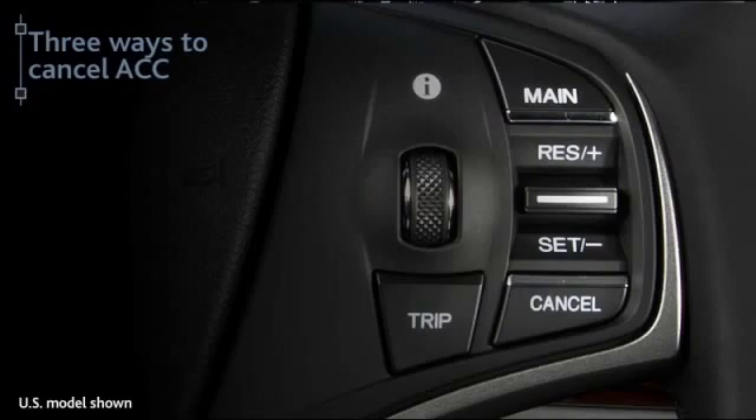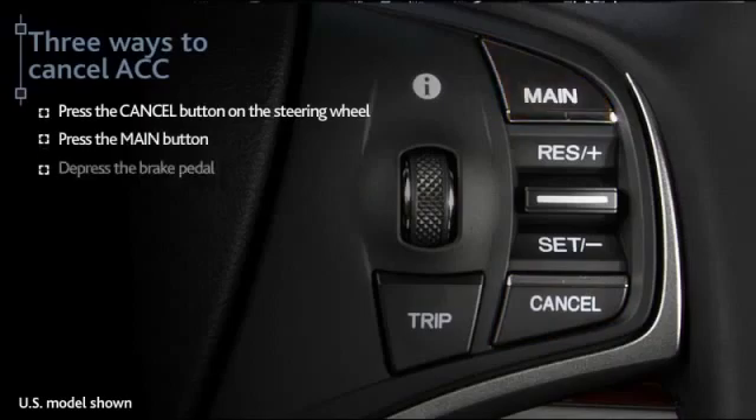There are three ways to cancel operation of the system: press the cancel button on the steering wheel, press the main button, or depress the brake pedal.